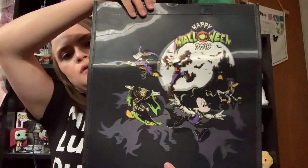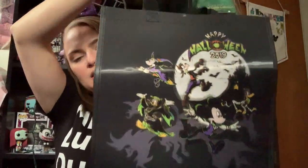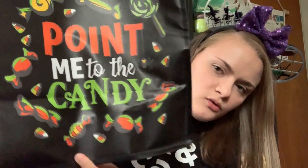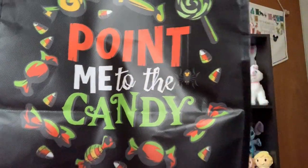I love the Magic Kingdom one. So getting into this bag, the first thing I'm going to show — and it got kind of bent up in transport home — it is this Halloween 2019 reusable tote bag. On the back, it says 'point me to the candy.' And it has different candy corns and different types of Halloween candy.